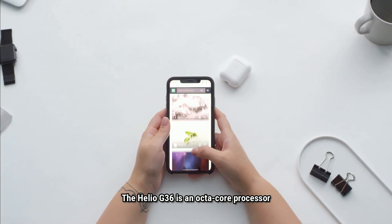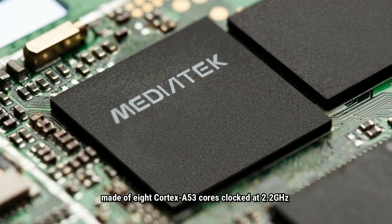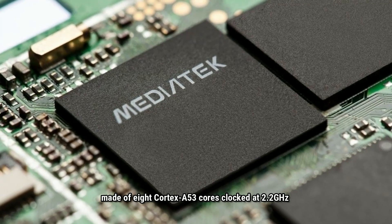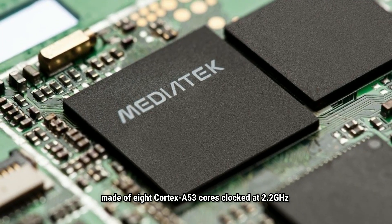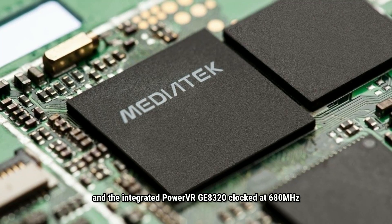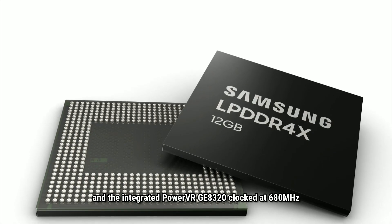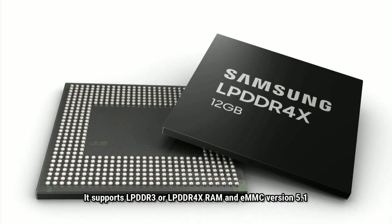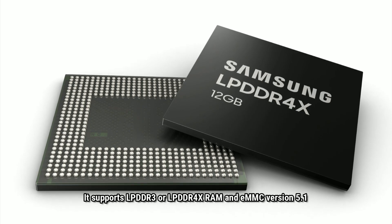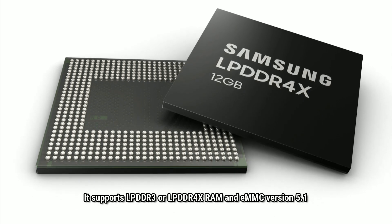The Helio G36 is an octa-core processor made of 8 Cortex-A53 cores clocked at 2.2 GHz, and the integrated PowerVR GE8320 clocked at 618 MHz. It supports LPDDR3 or LPDDR4X RAM and eMMC version 5.1.